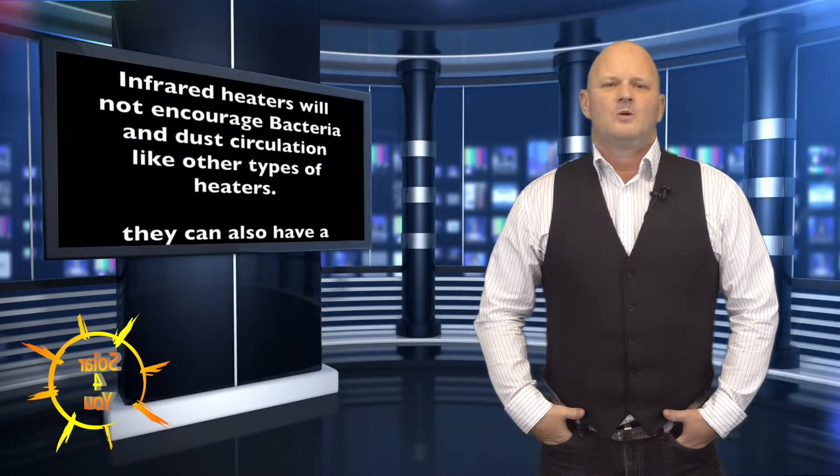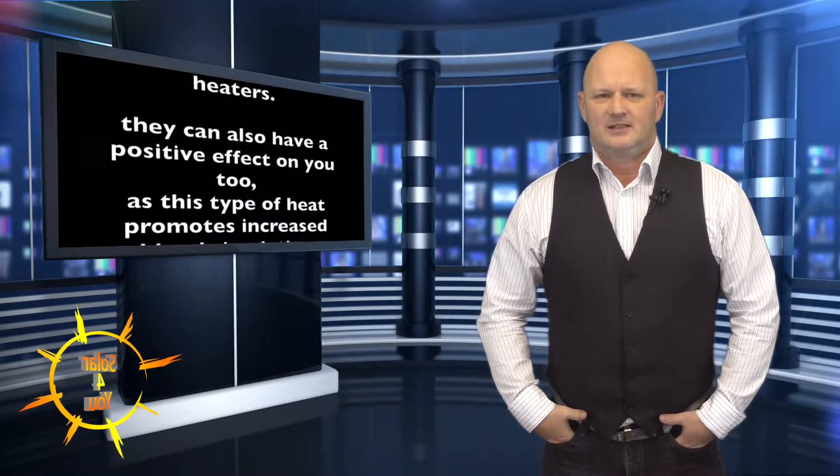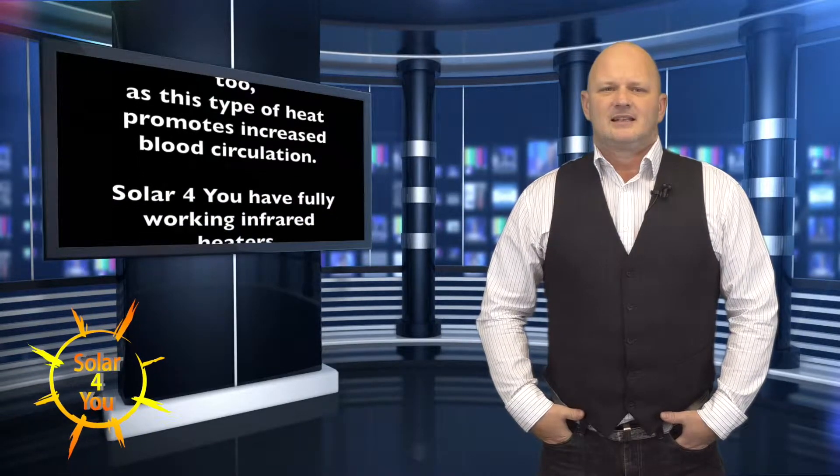Plus infrared heaters will not encourage bacteria and dust circulation like other types of heaters. They can also have a positive effect on you too as this type of heat promotes increased blood circulation.